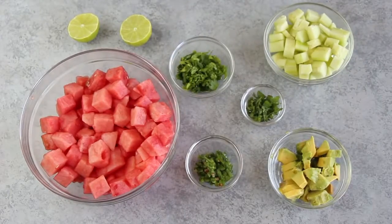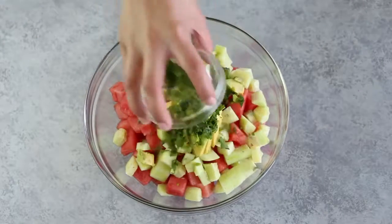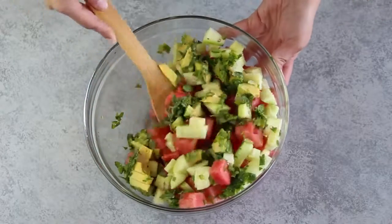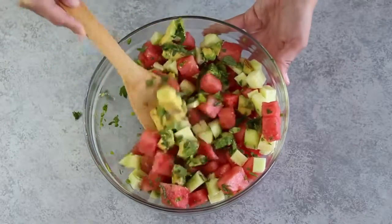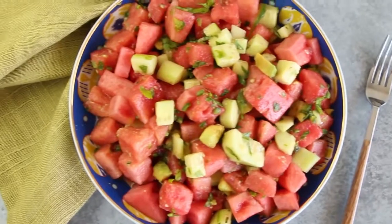The first salad is watermelon, cucumber, avocado, parsley, mint, serrano pepper or jalapeño, lemon juice, and pink Himalayan salt or sea salt. Mix it really, really well — and voila! Salad number one is ready. So good and perfect for the season because watermelon is in season.